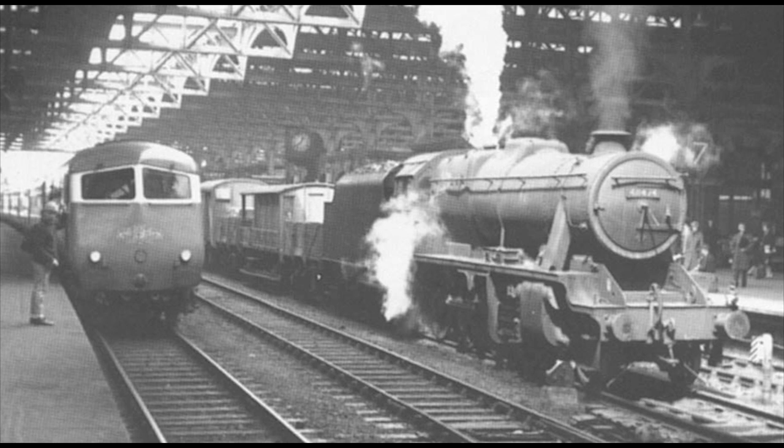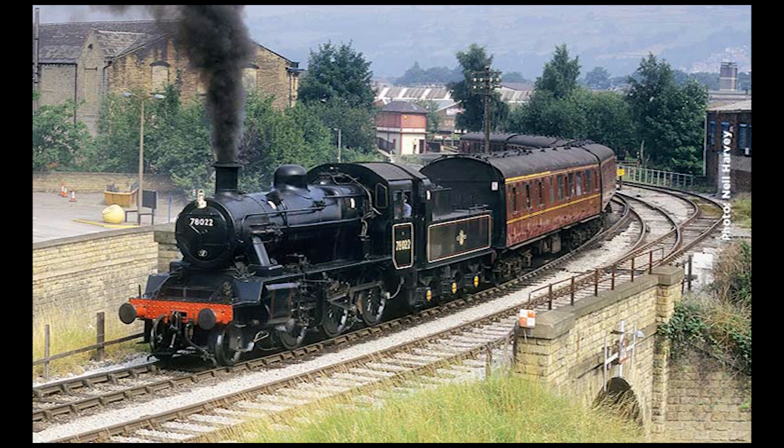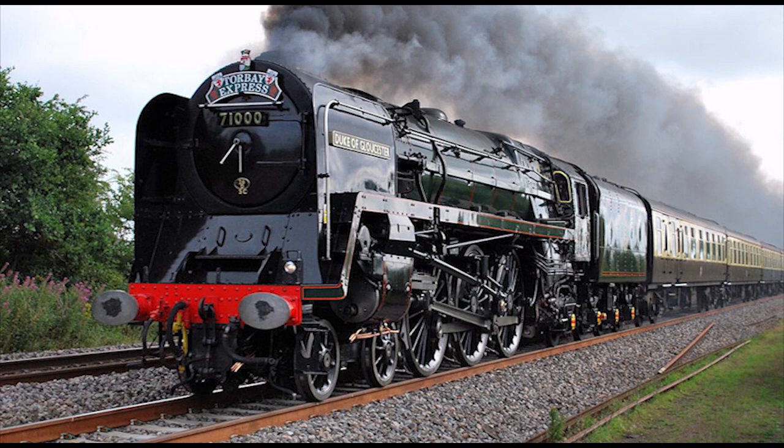In the end, a total of 999 BR Standard steam locomotives were built — just one short of an even 1,000. Today, more than 40 BR Standards have been preserved, either on static display or running on heritage railways or on mainline tours. Out of the 12 classes of BR Standard steam engines, only 4 were not lucky enough to make it into preservation, one of them being the BR Standard Class 6 4-6-2 Pacifics, also known as the Clan Class.